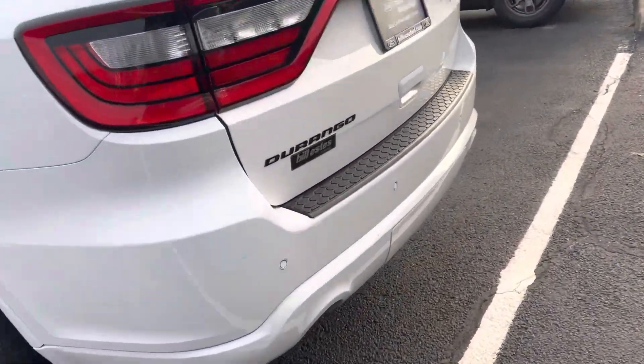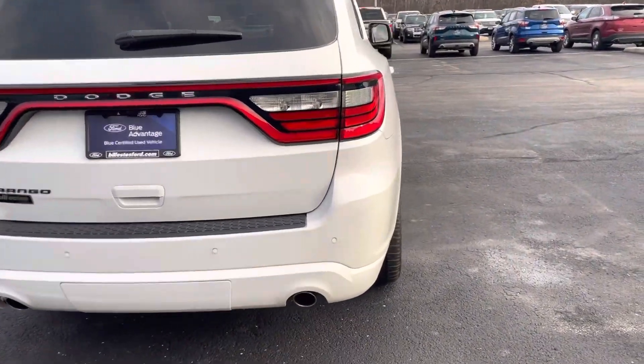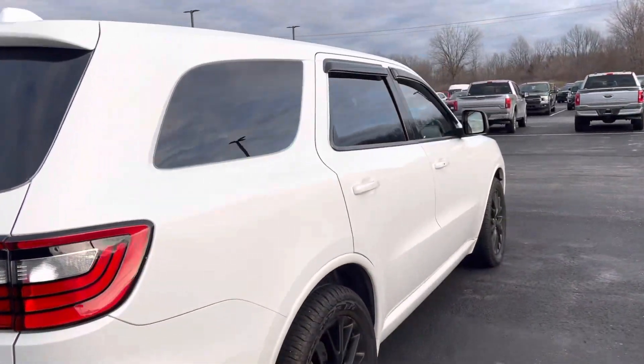Going around the back here, as you can see, backup camera, backup sensors. Has the hidden tow hitch as well. It's a third row SUV.